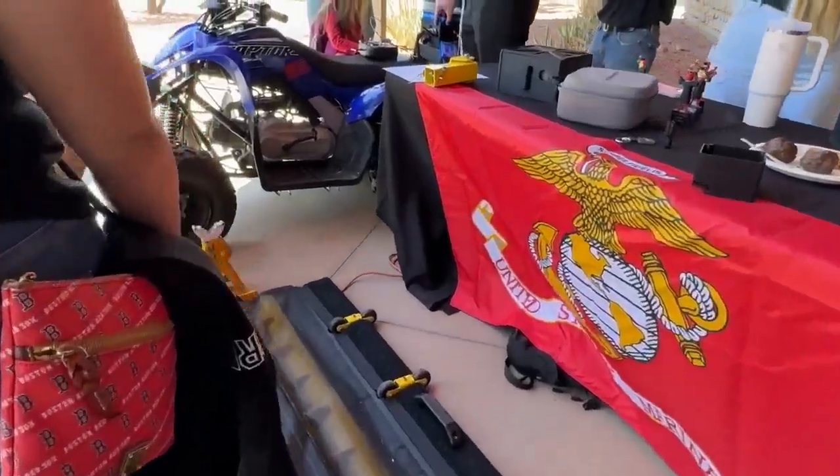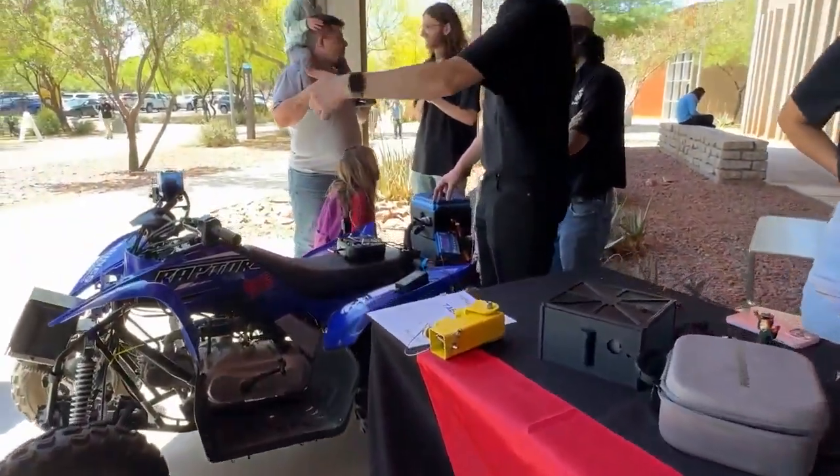This is our general purpose small robotic vehicle. We want this so that we can clean debris off of roads for the military when they're landing jets on civilian roadways.